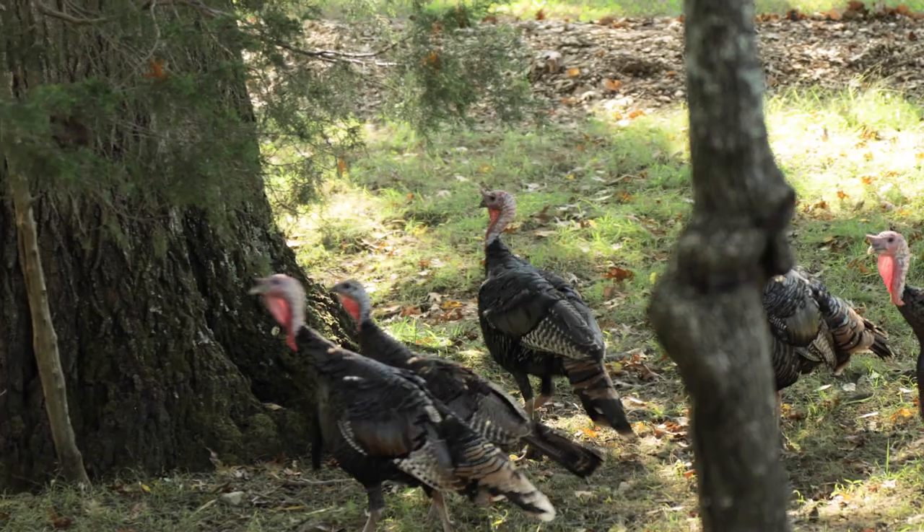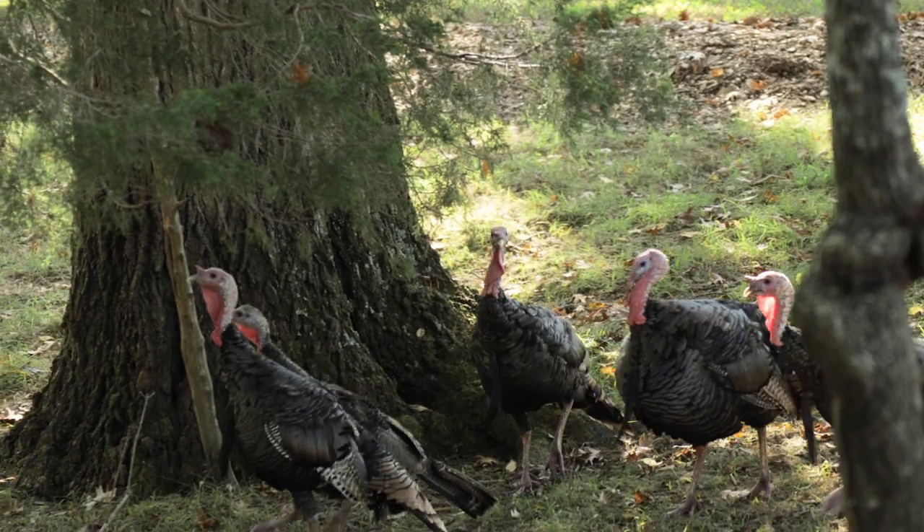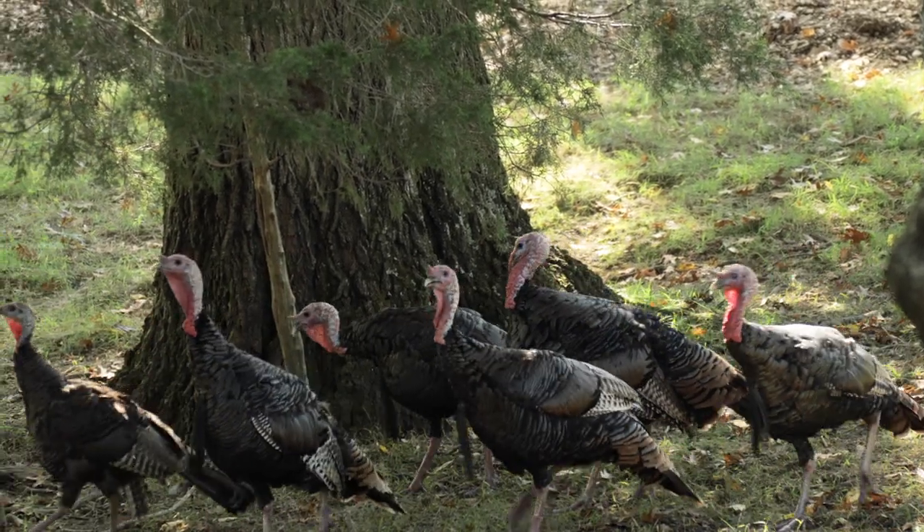We're known as a destination state for spring turkey hunting — we harvest about 30,000 gobblers each spring — but fewer turkey hunters take advantage of fall as a really fun season to pursue these birds. What's different about it is that they're in flocks, and often busting the flock up is a fun way to hunt, so I really encourage people to try it if they haven't.